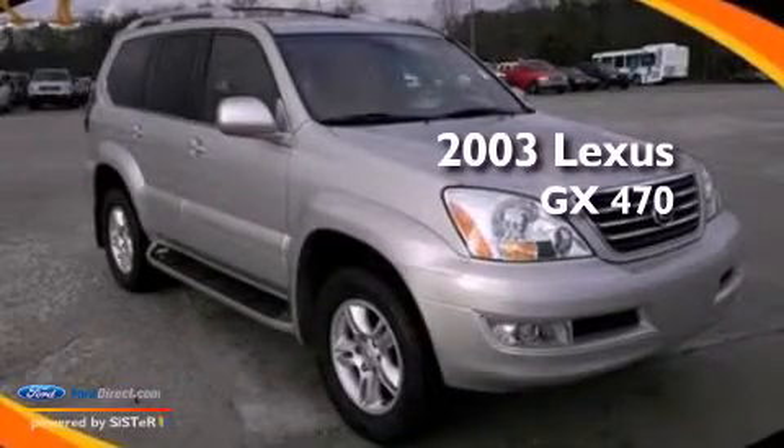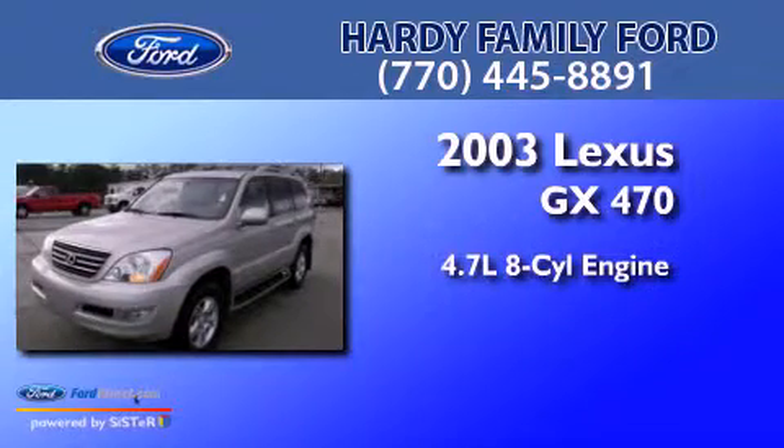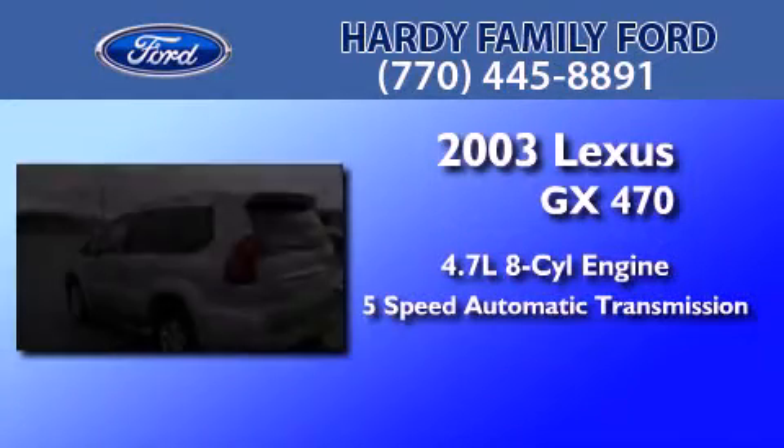This is a 2003 Lexus GX470. It features a 4.7 liter 8-cylinder engine and a 5-speed automatic transmission.